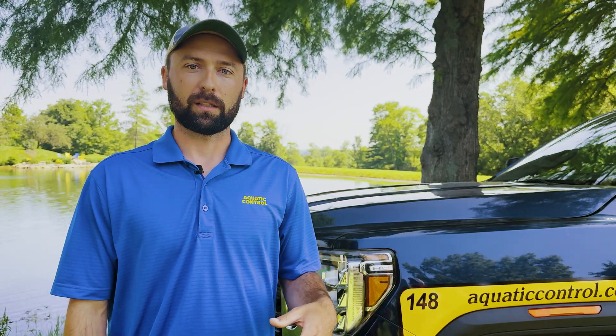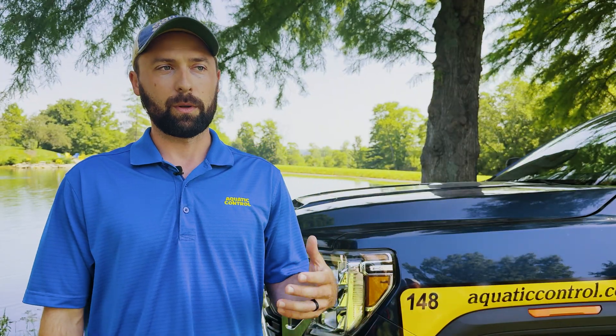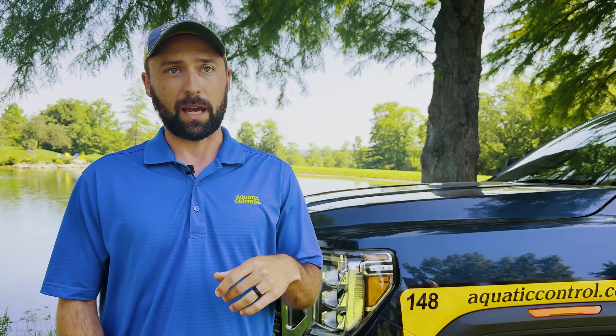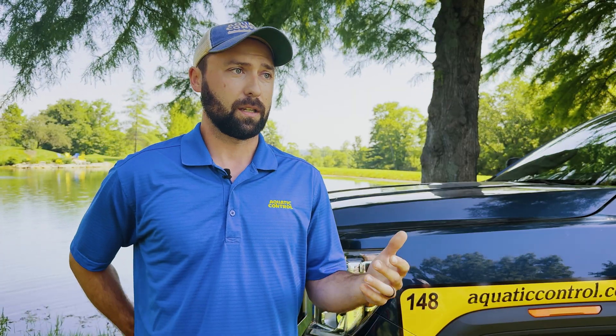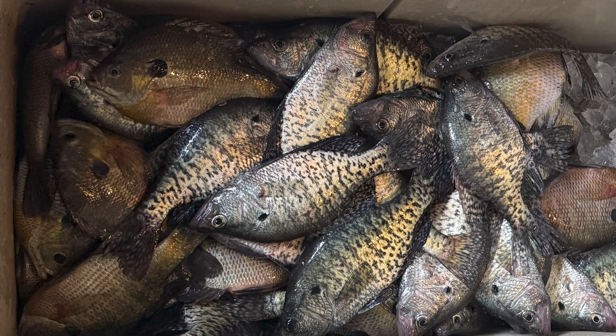We manage a property here in Indiana that we've shocked a couple different times with the electrofishing boat, and each time we go out there we might catch one or two crappie, three or four at the most. But we noticed that all the bluegill under four inches are almost absent completely. Something's eating all of them, but there's really not a lot of bass out there — we know bass are not causing this. We asked the customer about their crappie fishing and they told us they don't really target crappie. Going into the next spring, we told the customer they needed to target crappie and take as many as they can out. By the end of June that next year, they had taken 642 crappie out of their four-acre pond. The customer just could not believe how many crappie were actually out there, and this story really shows you how a big population of crappie can exist and you may have no idea.